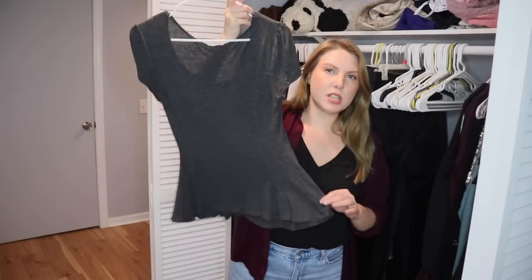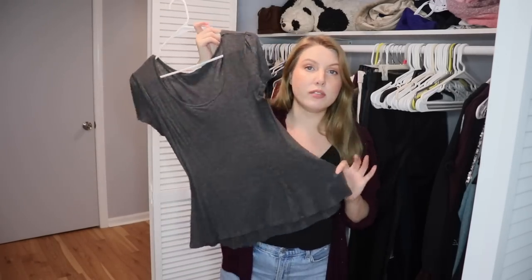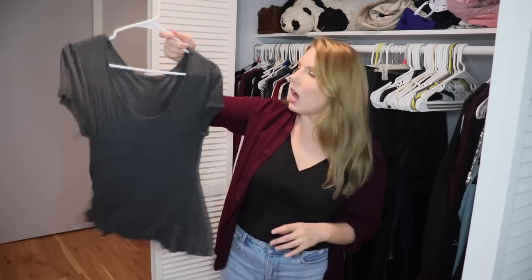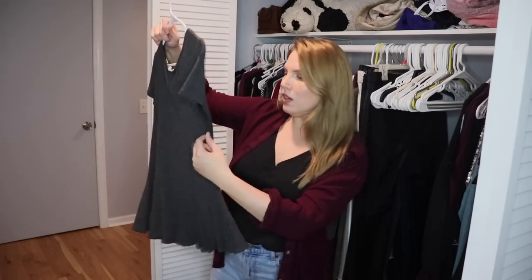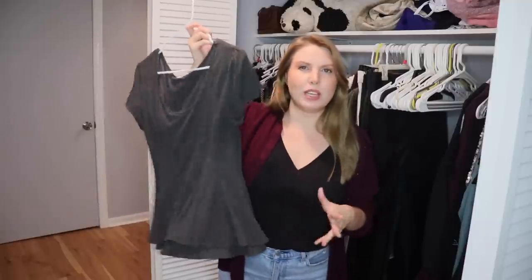This is a peplum top from Kohl's — it's really soft and comfortable and I do like this color on me a lot. I kind of want to keep it, but I don't know if peplum style tops are really in style anymore. Actually, I'm going to pass it on. I've had it for probably over a decade at this point. I don't need it anymore.